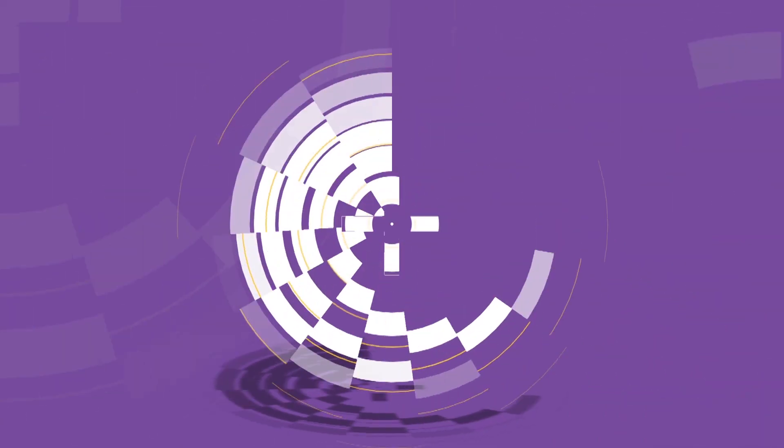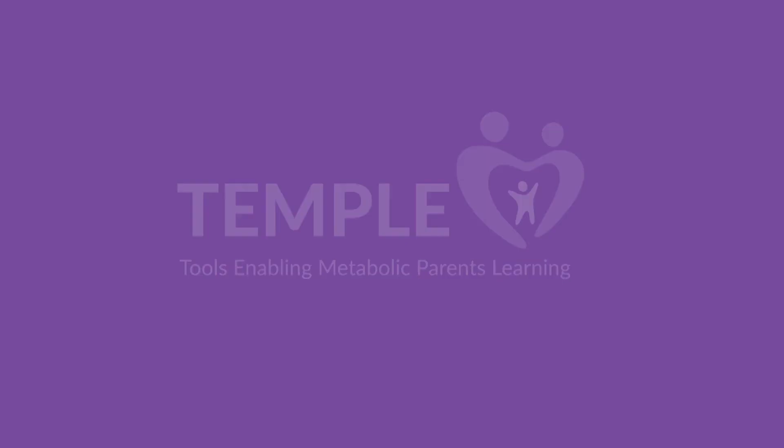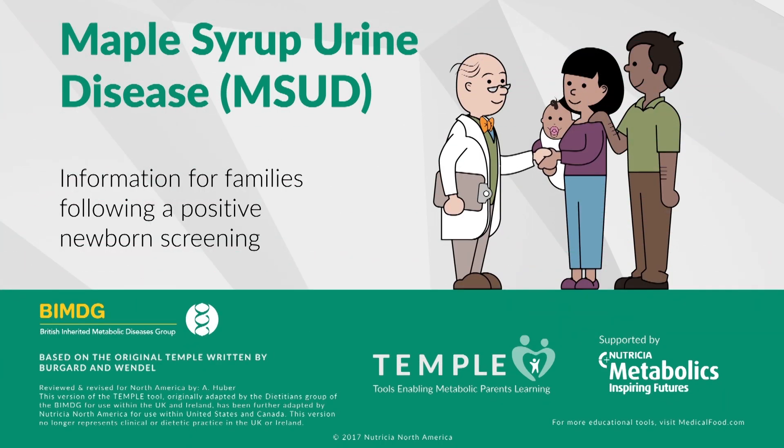Welcome to the TEMPLE Learning Tool for Maple Syrup Urine Disease, also known as MSUD. TEMPLE stands for Tools Enabling Metabolic Parents Learning, and was developed in partnership with leading healthcare professionals and Nutrition Metabolics. Your baby may have been diagnosed with MSUD. We are here to help you understand the diagnosis and what you can do to make sure your baby grows and develops just like any other bundle of joy.